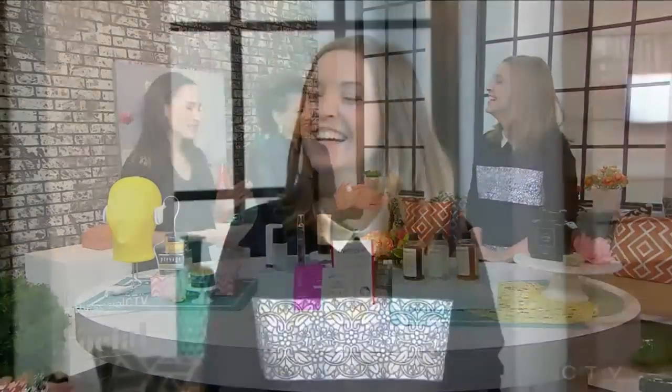It's true. Lasers, injections, and surgery certainly aren't for everyone. So here with her favorite non-invasive youth-boosting beauty products is Fashion Magazine's beauty editor, Sarah Daniel. Thank you. Thank you for having me. Welcome, Sarah.